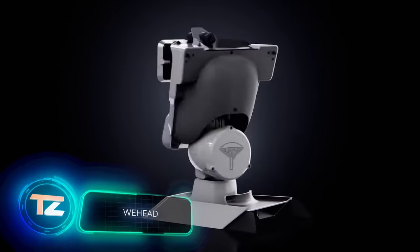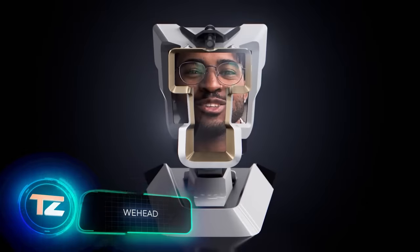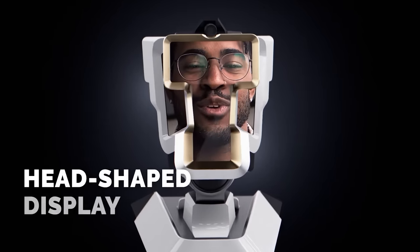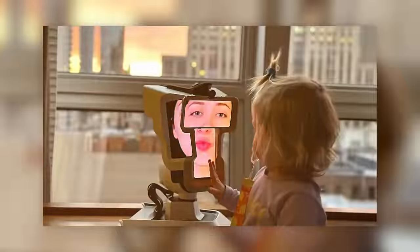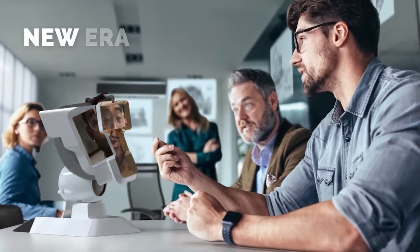Video calls are great, but something is clearly missing. The creators of Wii Head, the first device for three-dimensional meetings, try to find the missing piece and make communication more interesting. It looks amazing.